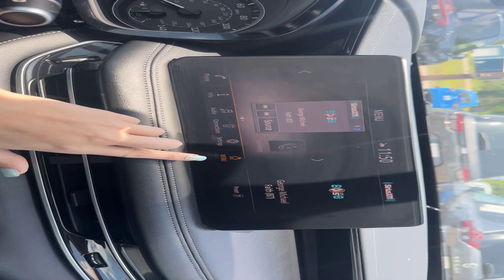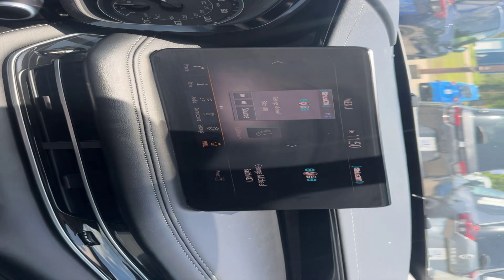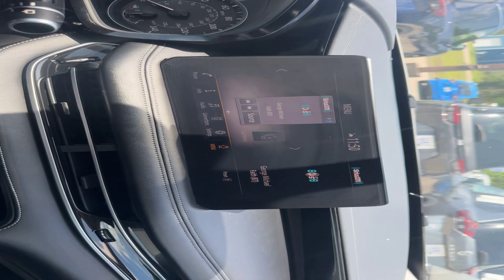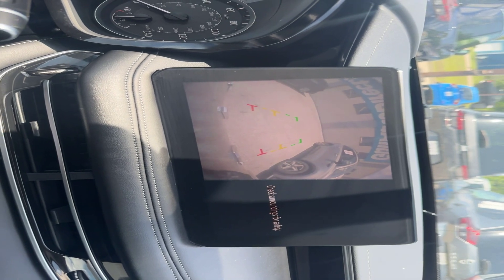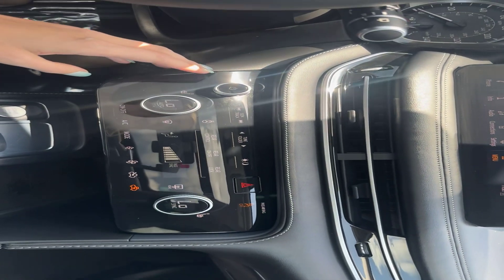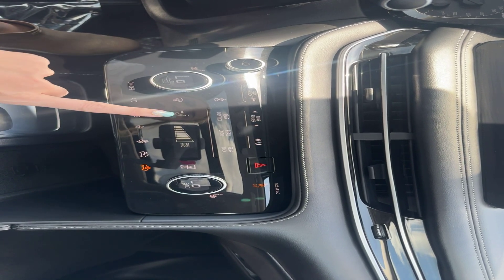Got our menu here in the front. It does have Apple CarPlay, Android Auto, and Sirius XM capabilities as well. Nice clear backup camera. We do have the dual climate control in the front, heated front seats, and heated steering wheel. This is all touchscreen as well.